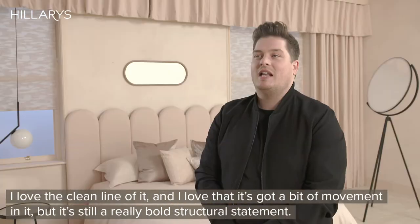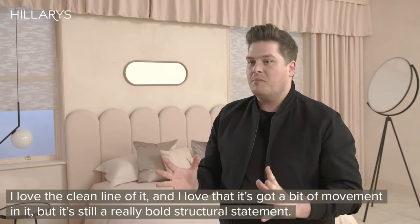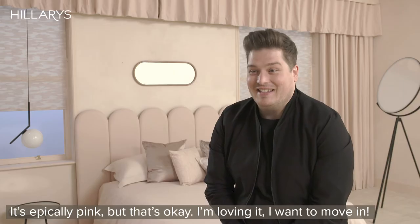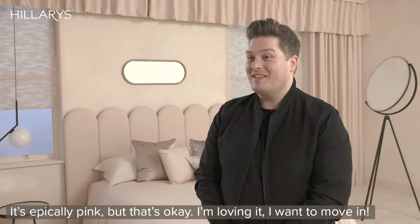I love the clean line of it, and I love that it's got a bit of movement in it, but it's still a really bold structural statement. It's epically pink — but that's okay. I'm loving it. I want to move in.